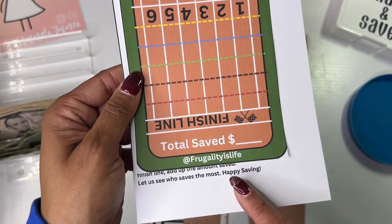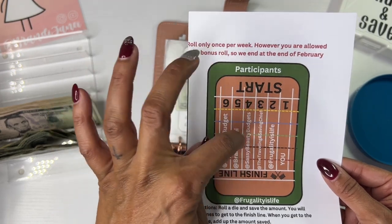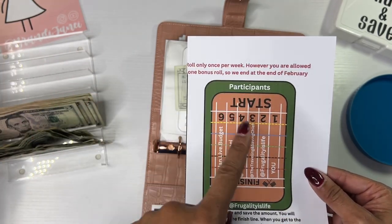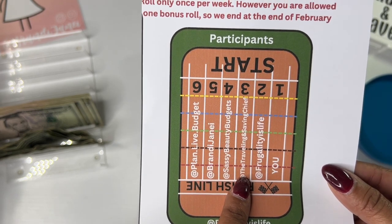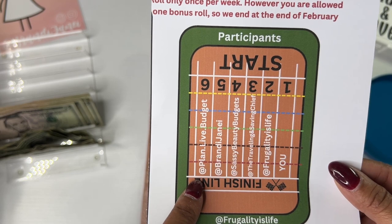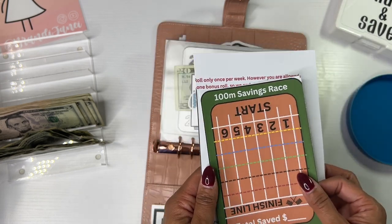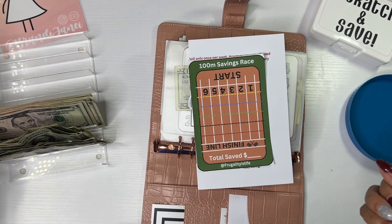This is sponsored by Frugality Is Life, so this is a collab I'm doing with her. I will have this freebie linked in the description box if you'd like to play along. You would be in lane one — all you have to do is download this, print it, grab a die, and play along. Frugality Is Life is in lane two, Traveling and Saving Chief is in lane three, Sassy Beauty Budgets is in lane four, I am in lane five, and Plan Lift Budget is in lane six. I will link all of their channels in the description box.